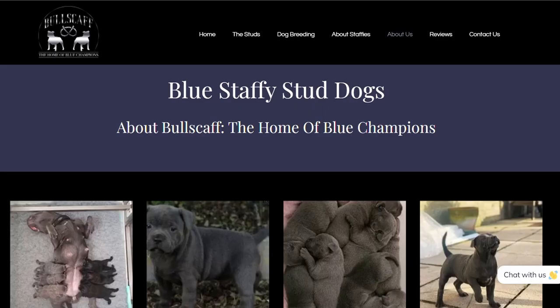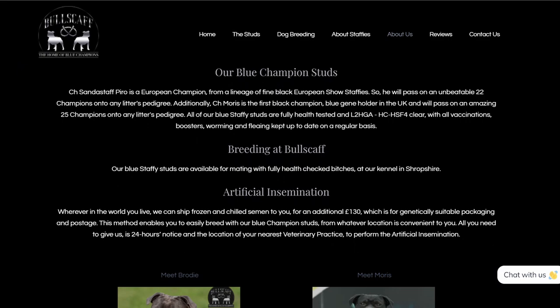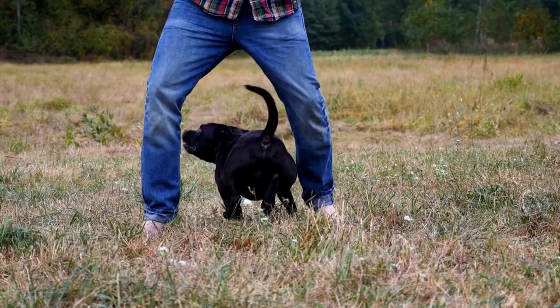One breeder in mind is incredibly serious and utterly professional in its breeding methods. Their Champion Stud Dogs are from a lineage of Black European Show Staffies, and their dogs are thoroughly tested for L2-HGA and HCHSF4. Not only will you get a healthy puppy who is a genuine Blue, they will also possess a temperament to match. If you're serious about a Blue Staffie, this is the type of professional breeder you require — but you will pay a good deal of money for the privilege.